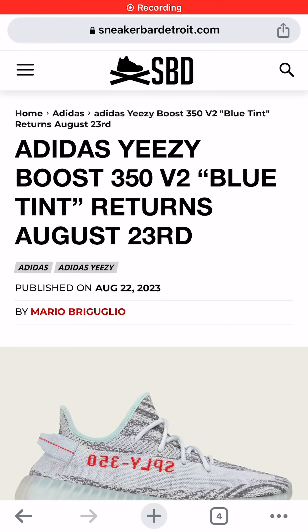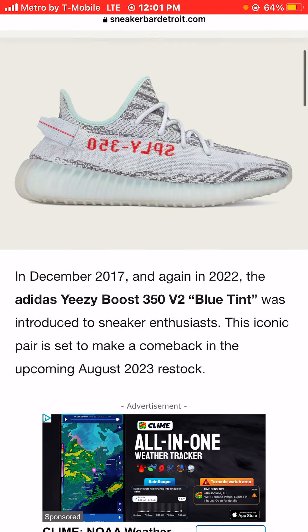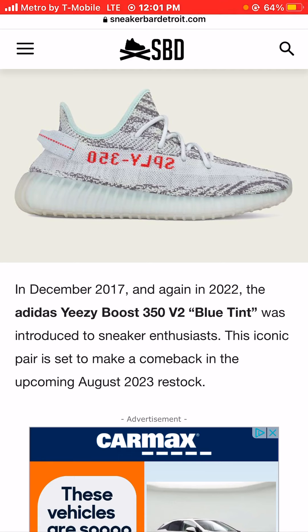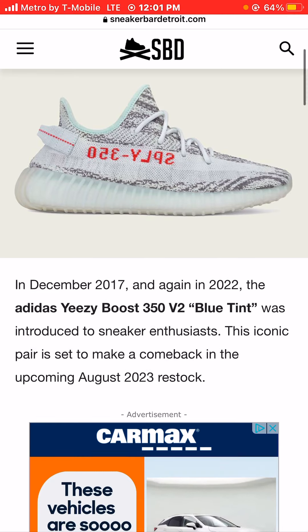I'm Jason, the world is yours, and today we're taking a look at photos of the Adidas Yeezy Boost 350 V2 Blue Tint sneaker colorway, which returns August 23rd, 2023. First introduced in December of 2017 and again in 2022, this iconic pair is set to make another comeback in the upcoming August 2023 restock.